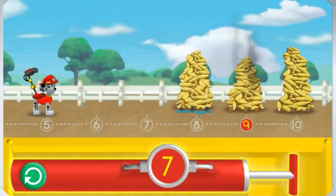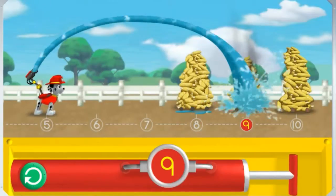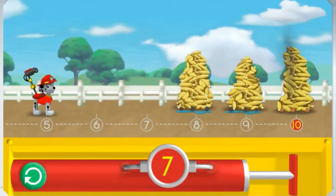6! The number on the pump needs to match the number under the piles of corn. Help me reach the number 9! 8! 9! We put out those coals! Let's keep going!